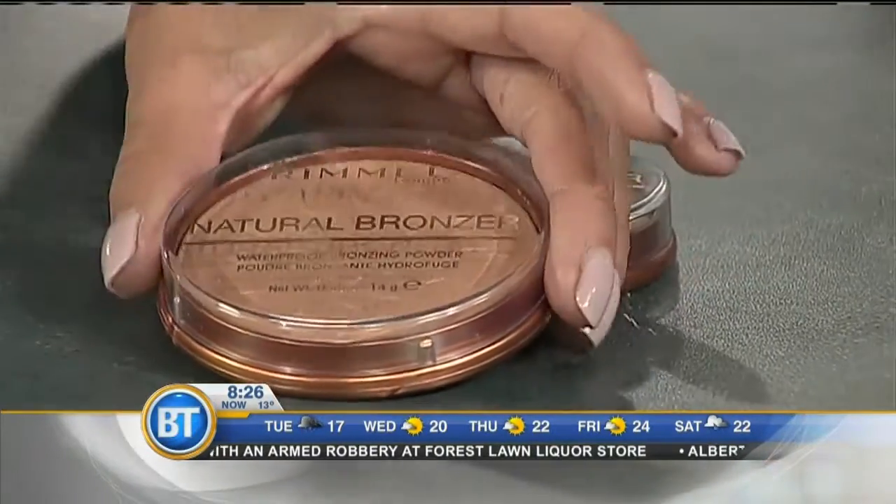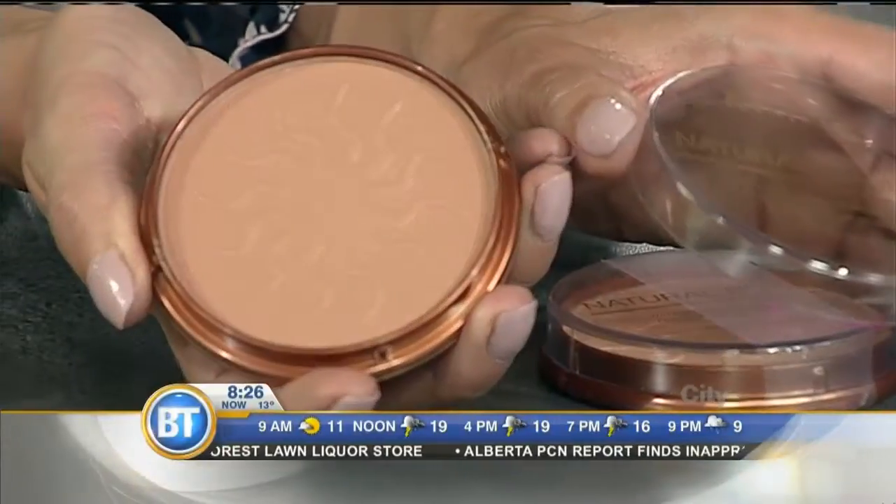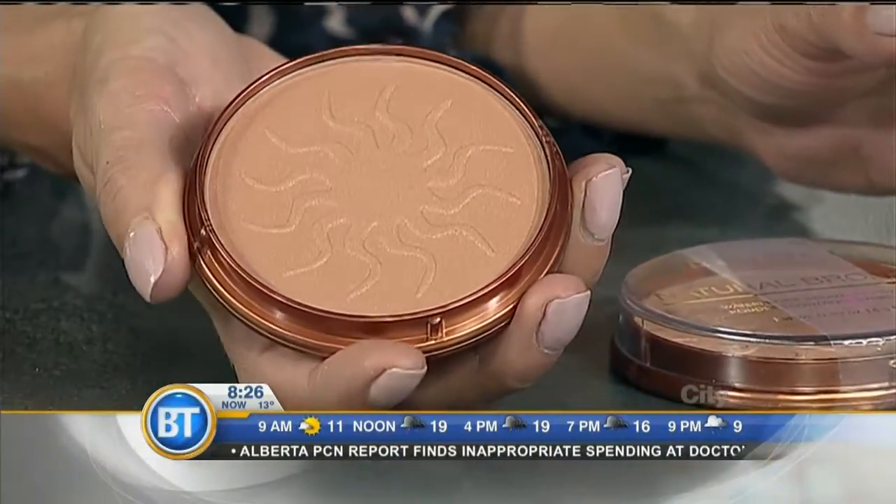How about this bronzer? So this is the Rimmel Natural Bronzer, and it's waterproof. Like all the other products, it's very long-lasting — it really won't come off until you actually wash it off your skin. And it comes in a variety of shades, both light and dark.